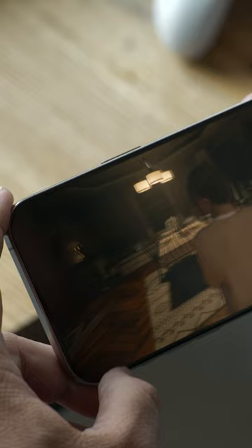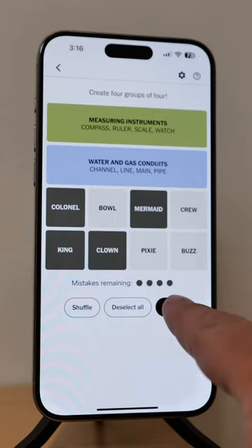This is the iPhone 15 Pro Max and I've had it for seven months. I've traveled with it, watched TV and movies on it, taken it to concerts and even played Connections on it. And it's time to check in.